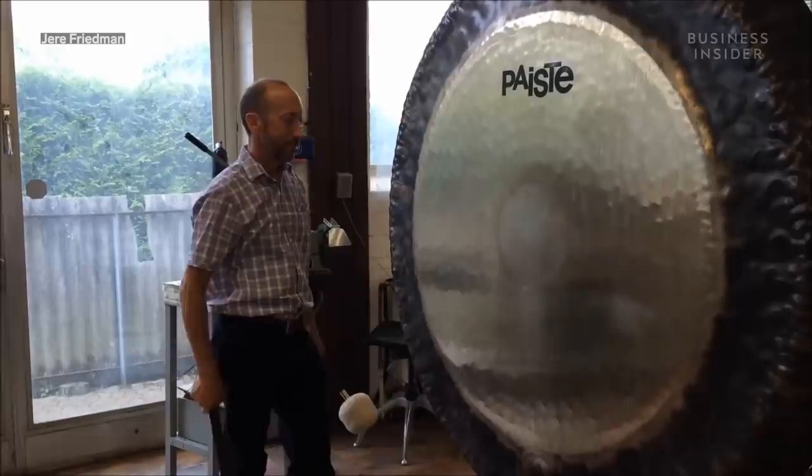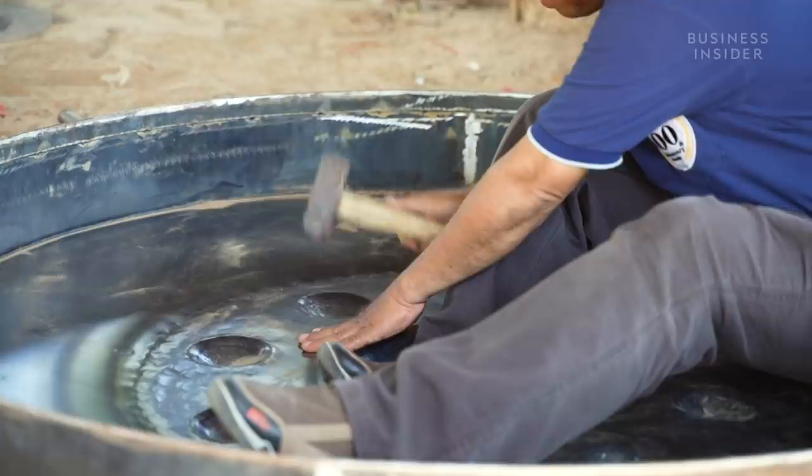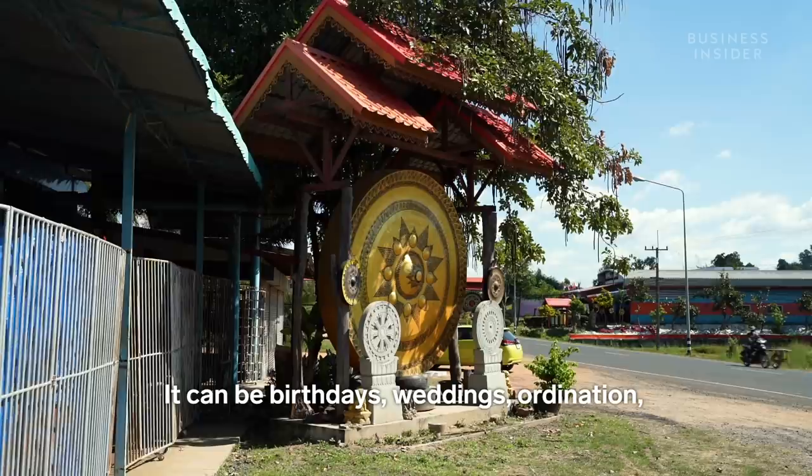Paiste's methods for producing gongs are more scientific than those on the Gong Highway, with acoustic testing equipment used to evaluate the gong's frequency. But the quality and traditional craftsmanship at Bunlak's workshop is clear to see, and the historical importance of the gong is felt throughout Southeast Asia.